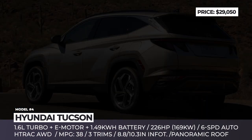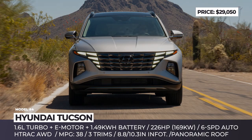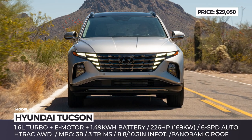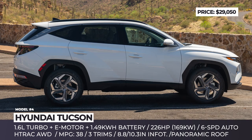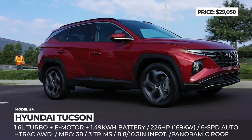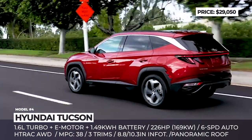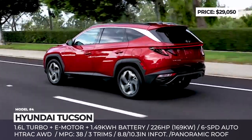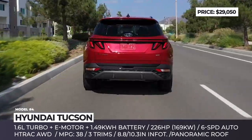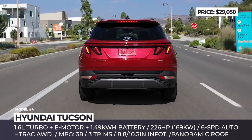Hyundai Tucson. Since its introduction in 2005, the Tucson has taken a few big leaps in terms of styling, build quality and technology. The latest one marks the beginning of the compact crossover's 4th generation and brings a more aggressive and futuristic design and, for the first time, can be paired with a hybrid drivetrain. Unlike many other hybrids on the market, the Tucson relies on a turbocharged instead of a naturally aspirated engine.